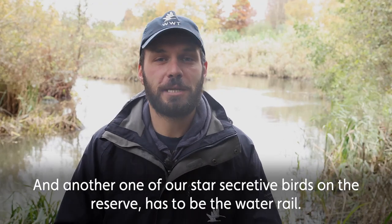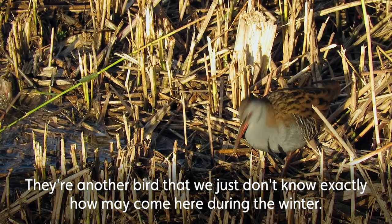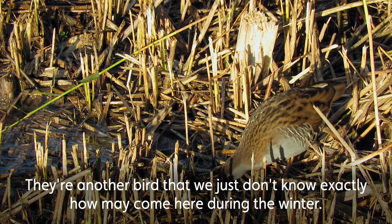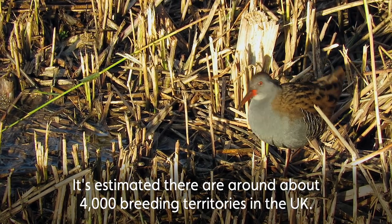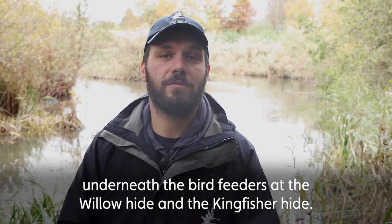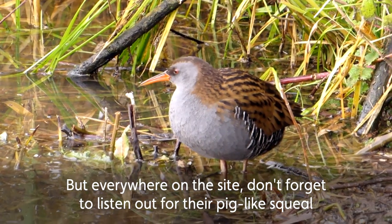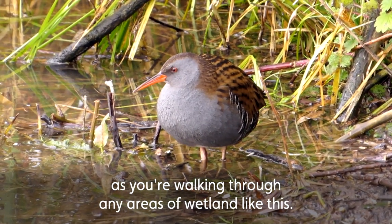Another one of our star secretive birds on the reserve is the water rail — another bird we just don't know exactly how many come here during the winter. It's estimated that there are around 4,000 breeding territories in the UK. They can be really easy to see underneath the bird feeders at the willow hide and the kingfisher hide, but everywhere on the site, don't forget to listen out for their pig-like squeal as you're walking through any areas of wetland.